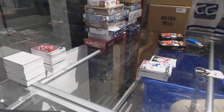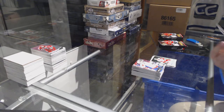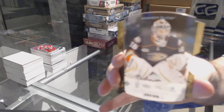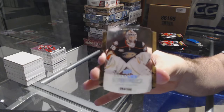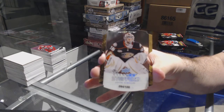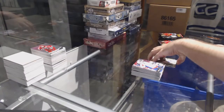Wow, we've got a Clear Cut Stoppers numbered to 100 for the Anaheim Ducks — John Gibson. John Gibson, Clear Cut Stoppers. What a box!